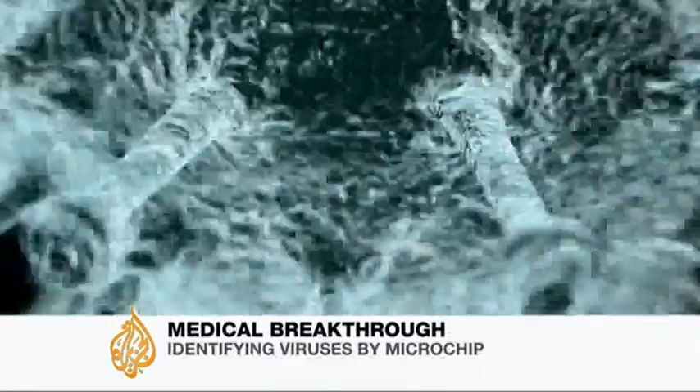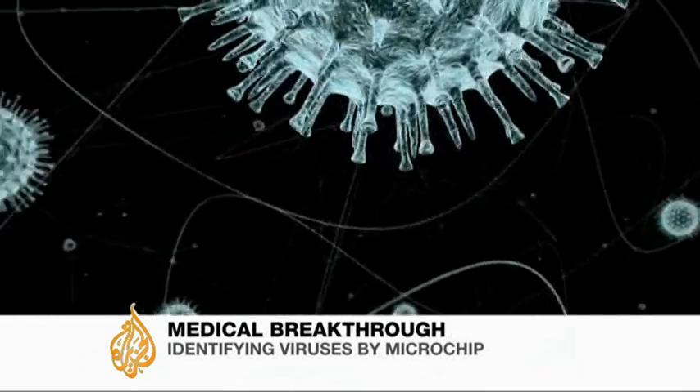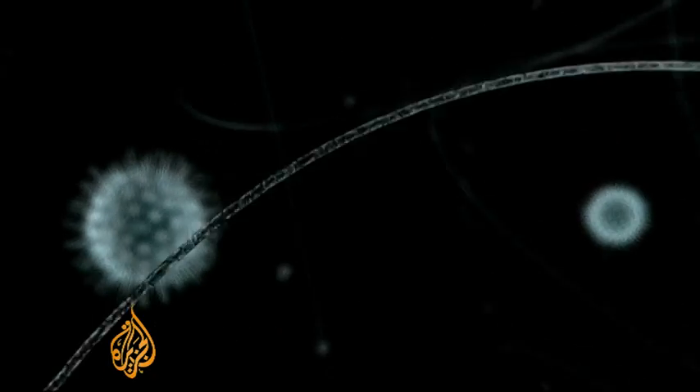Viruses like this one cause illnesses and death for tens of millions of people each year. Its spikes allow it to attach to and enter cells where it reproduces.